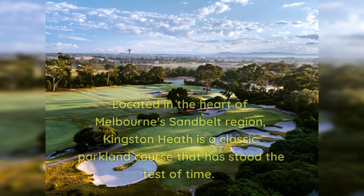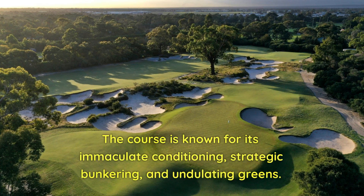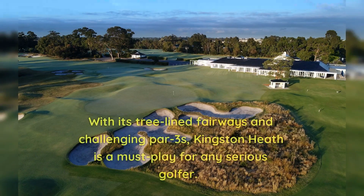Number 2: Kingston Heath. Located in the heart of Melbourne's Sand Belt region, Kingston Heath is a classic parkland course that has stood the test of time. The course is known for its immaculate conditioning, strategic bunkering, and undulating greens. With its tree-lined fairways and challenging par threes, Kingston Heath is a must-play for any serious golfer.